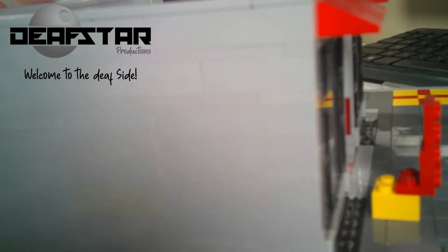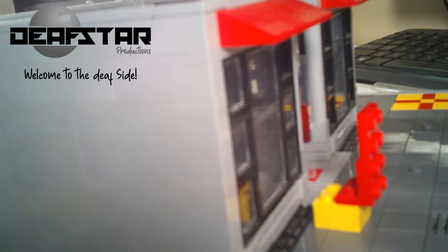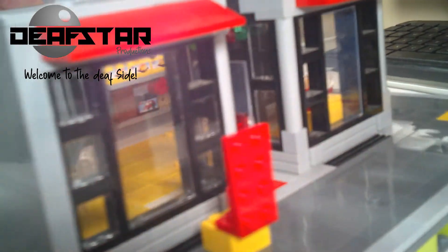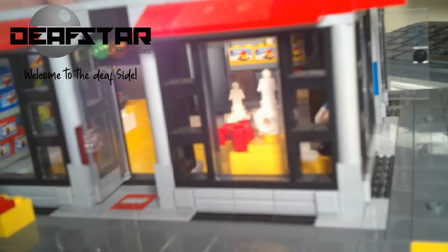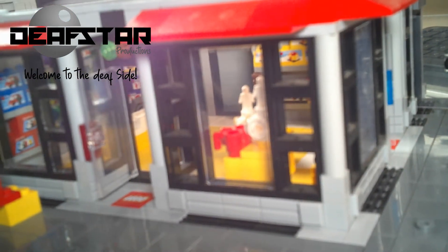As you can see, this MOC is currently only two stories tall. This is because, like most MOC builders, I am waiting on parts to arrive, but rest assured I will record and produce videos of its progress.